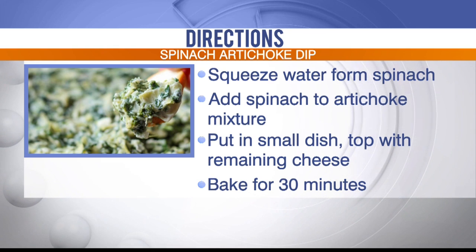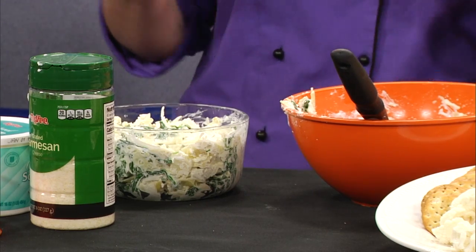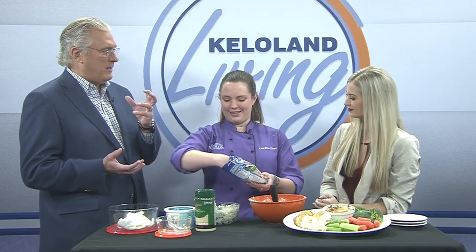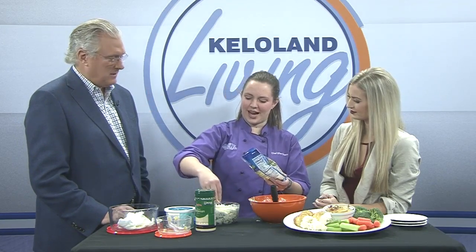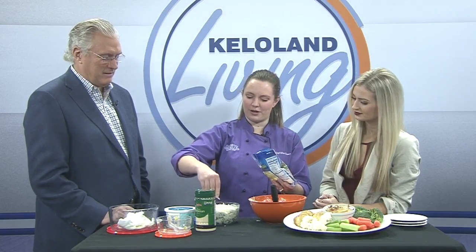It seems like there's more artichoke in there than spinach — is there a reason why? I don't have a good reason for you. If you want to add more spinach, you can feel free. I'm a big fan of recipes as guidelines, so you can play with it. If you want more of something or less of something, go ahead.